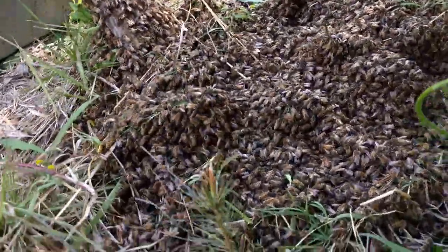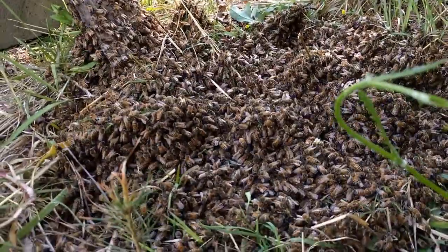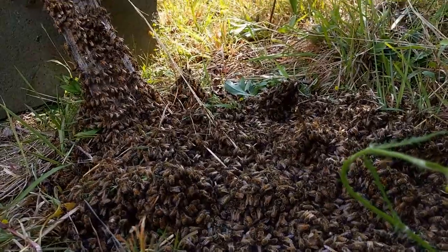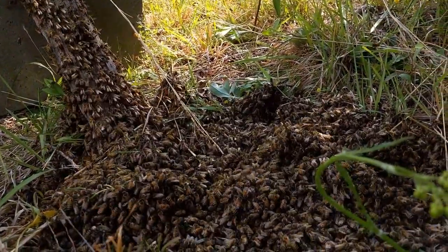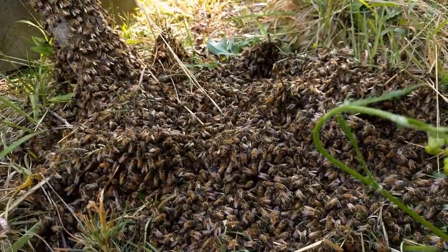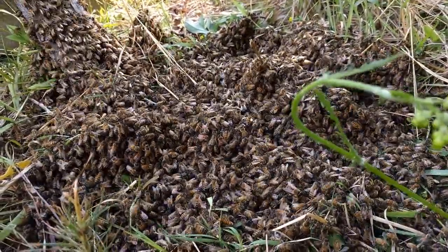I'm just going to try to get a few other angles here, get down on the ground. I've got kind of backlit now, you can't see it quite as well, but you get the picture though.